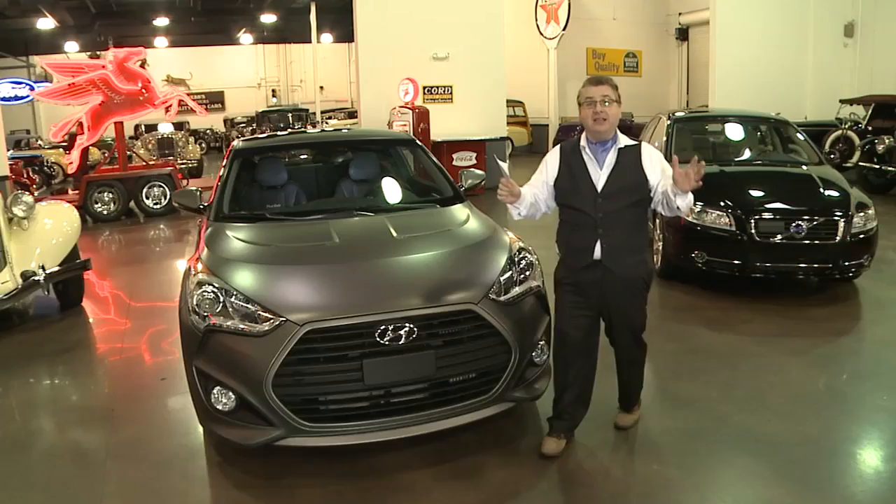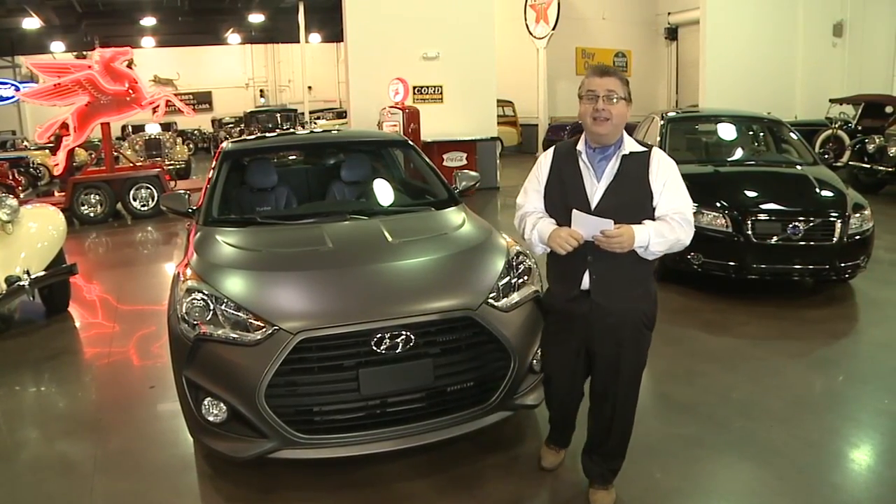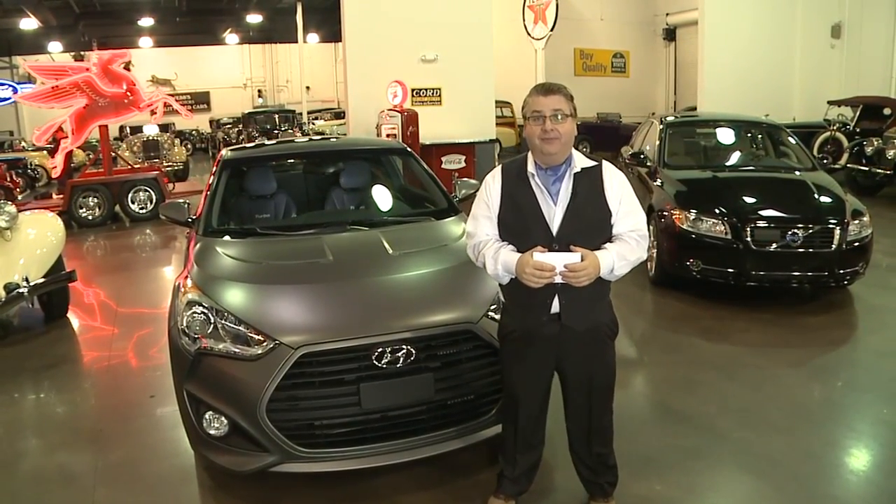These cars are the best of what America has to offer with safety. I'm Nick Miles.